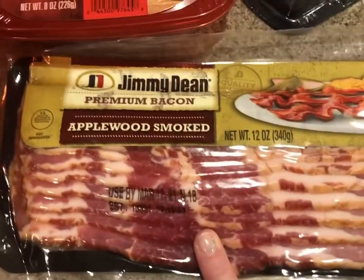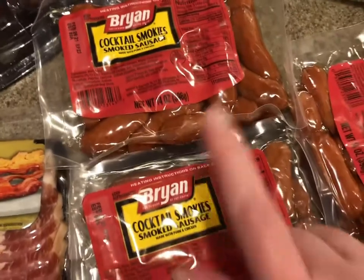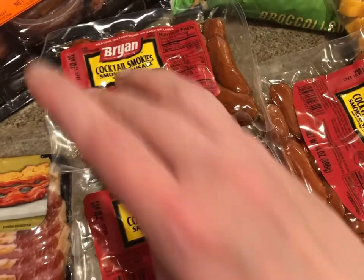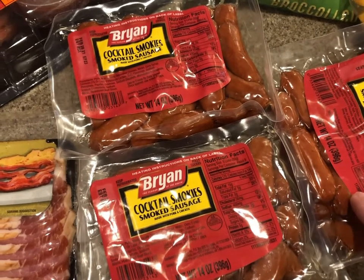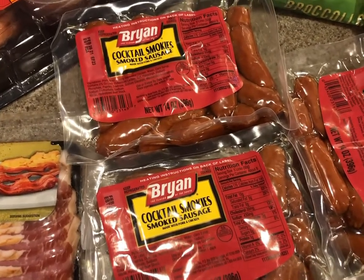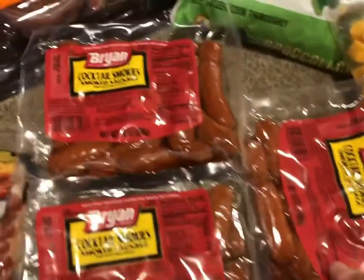I bought Jimmy Dean thick premium bacon. Cocktail Smokies were a dollar apiece, so same thing — I bought three and I'll put two in the freezer, save one in the refrigerator, and I will make pigs in a blanket. My kids love pigs in a blanket. All you have to do is wrap them up in Pillsbury canned dough. The crescent roll dough is great for this. There are recipes all over the internet, so Google that and you'll see.